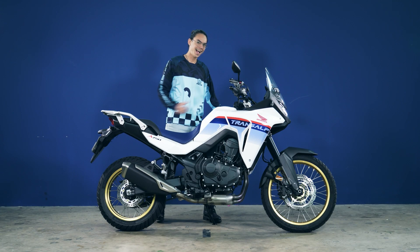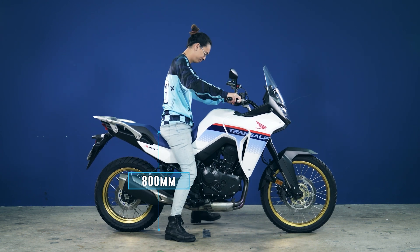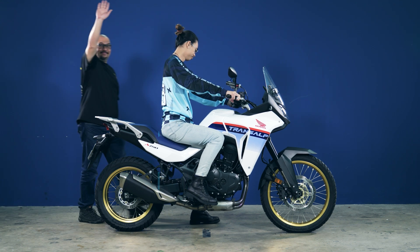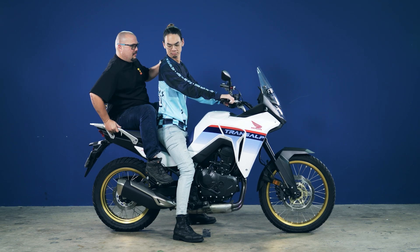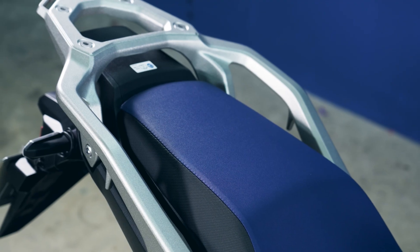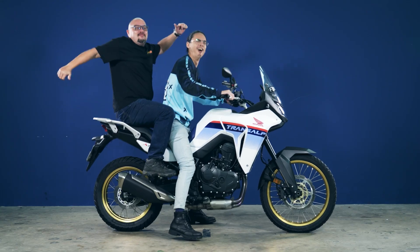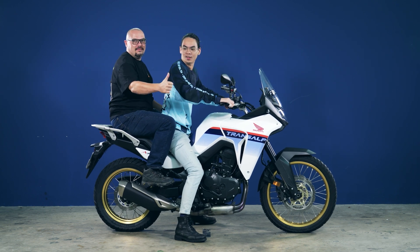Jake is 1.87m tall with the seat height at 800mm and a curb weight of 208kg. He has an upright, relaxed posture on the bike. With Mark coming in as a pillion, he felt it was spacious enough and the pillion seat comfortable. At a combined weight of 170kg, the preload adjustable monoshock held up very well.